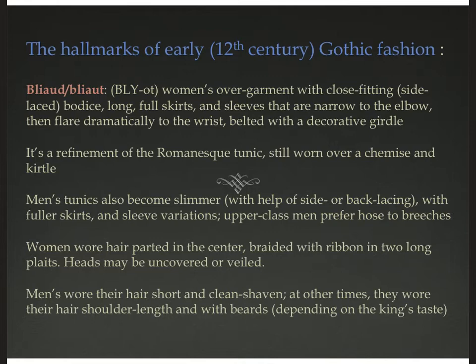If there is one garment that really stands out as the hallmark of 12th century Gothic fashion, you could think of the blayette. This is a woman's overgarment — an overdress with a close-fitting bodice, long full skirts, and sleeves that are narrow to the elbow and then flare dramatically to the wrist. The whole thing gets belted with a decorative girdle. It's the same Romanesque tunic shape worn over a chemise with a snug-fitting girdle, but refined with new touches. Men's tunics are also becoming slimmer, helped by side lacing or sometimes back lacing.